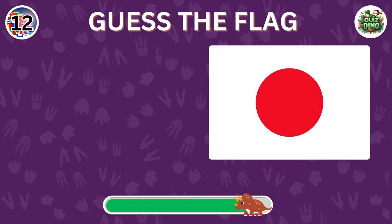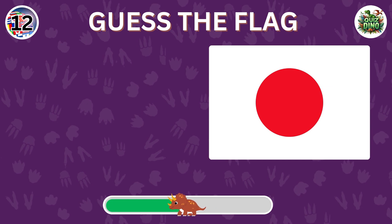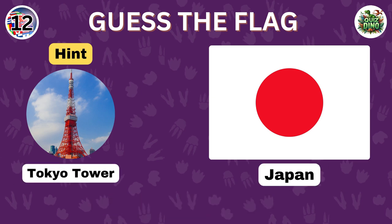Which country does this flag belong to? Awesome job. That's the flag of Japan.